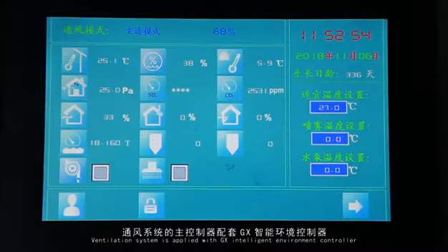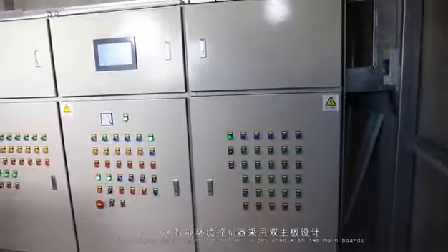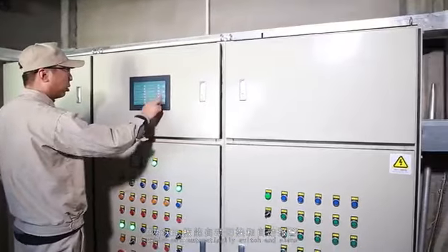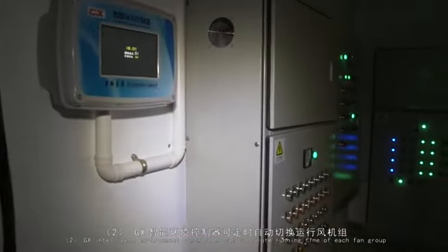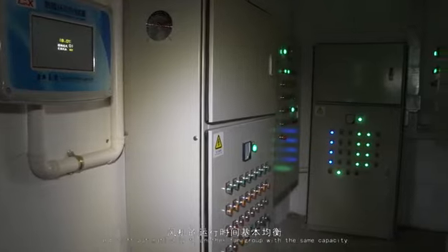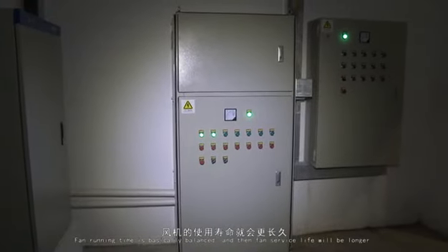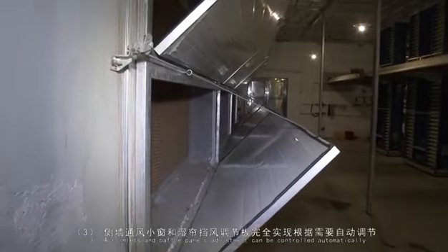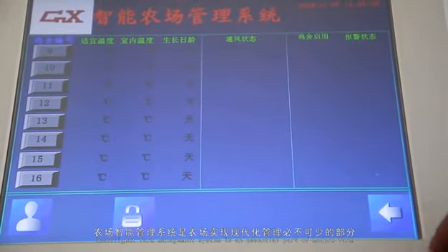The ventilation system is applied with the GX Intelligent Environment Controller. It has the following advantages: One — the controller is designed with two main control boards which can automatically switch and alarm to ensure safety of chickens to the greatest extent. Two — it can calculate running time of each fan group and shift automatically to another fan group with the same capacity, balancing fan running time and extending fan service life. Three — air inlets and baffle panel adjustments can be controlled automatically. Four — carbon dioxide and other harmful gas detection functions are complete. The Intelligent Farm Management System is an essential part of a modern farm.